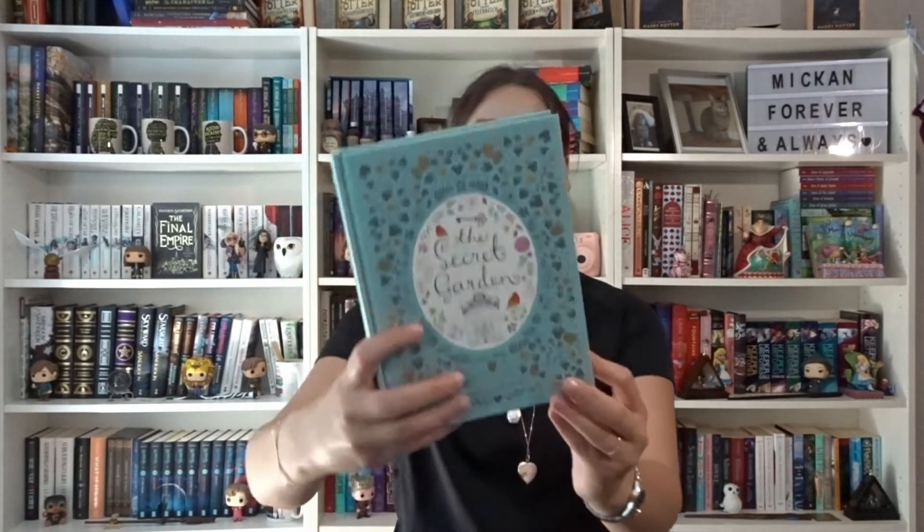We have The Secret Garden, which is just beautiful with golden edges and a beautiful spine. This is the Barnes & Noble edition by Frances Hodgson Burnett. It's just beautiful, and I have read this book and really enjoyed it. I definitely need to reread it.